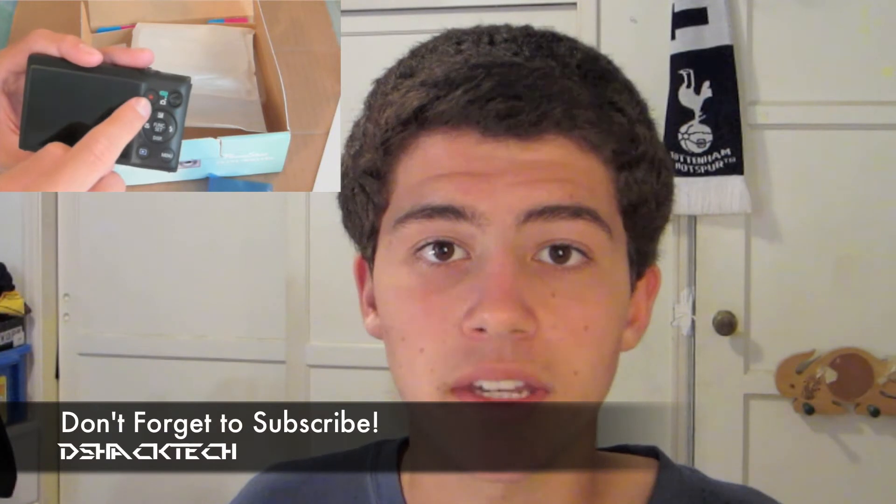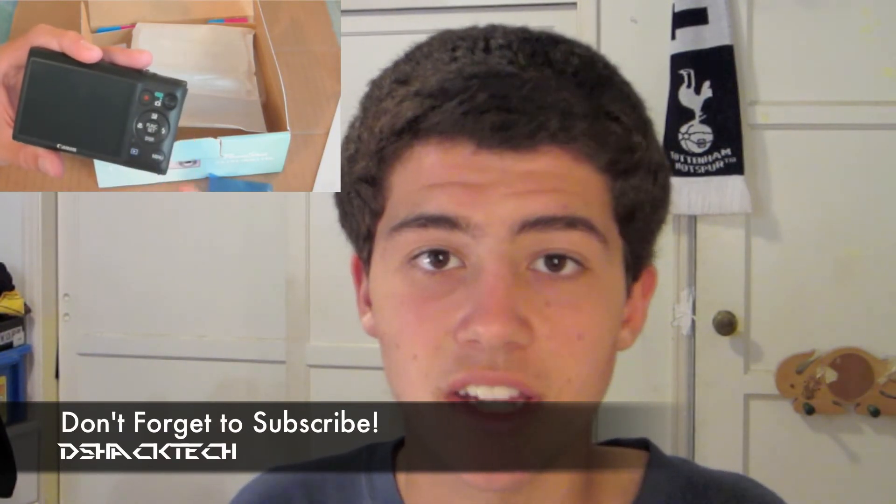That's pretty much it for this recap of the iPhone 4S and the Apple Keynote today. It was actually pretty sweet — I'm really impressed, especially with the Siri assistant. I'm a little let down by the lack of a full redesign, but Siri makes it all a bit better. Hope you guys enjoyed this recap. Check out my previous videos, my Twitter feed, and be sure to subscribe to DShackTech for semi-daily tech videos. Thanks for watching, and I'll see you guys next time.